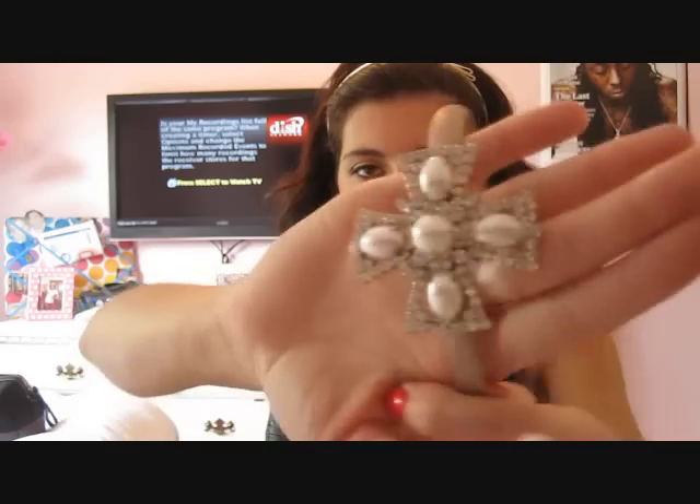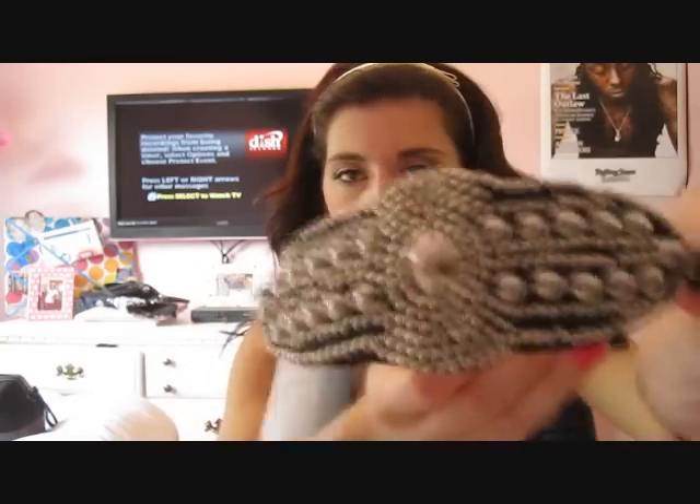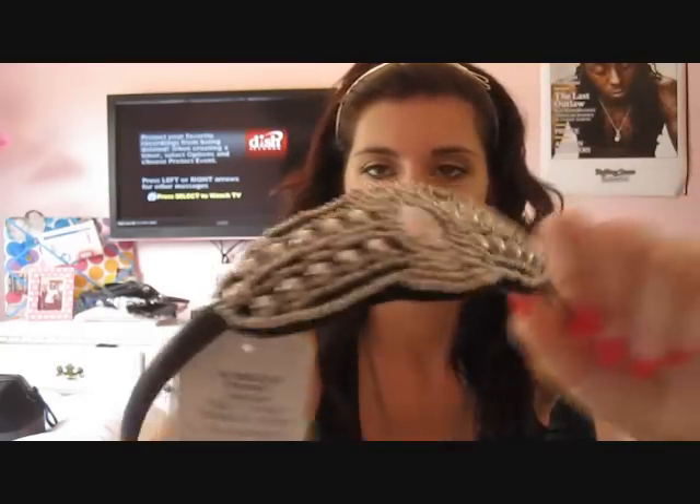Then I went to Forever 21 and bought two headbands, spending $12.30 total. The first one is a beige color with a cross shape detail, and that was $5.80. Then I got a black one with all this beading detail on the side, and that one was also $5.80.